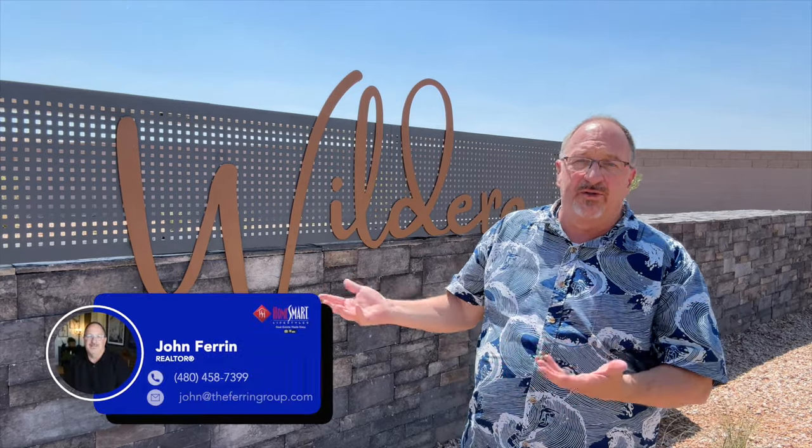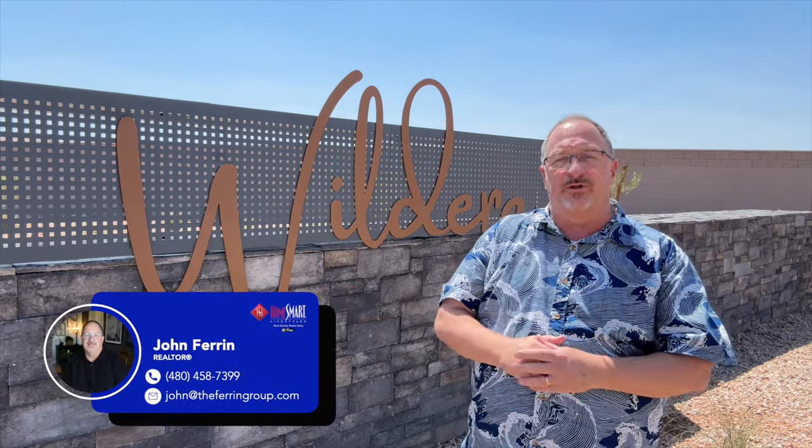Make sure you stay tuned and keep your eyes peeled for that. But in the meantime, if you want to see any of the models here, please reach out to me — I'd love to show them to you. And whether it's me or you're working with a different agent, either way you should have an agent working with you. Your agent has to accompany you on your very first visit to the community, otherwise there's a good chance they're not going to be able to represent you through the transaction if you decide to make a purchase.